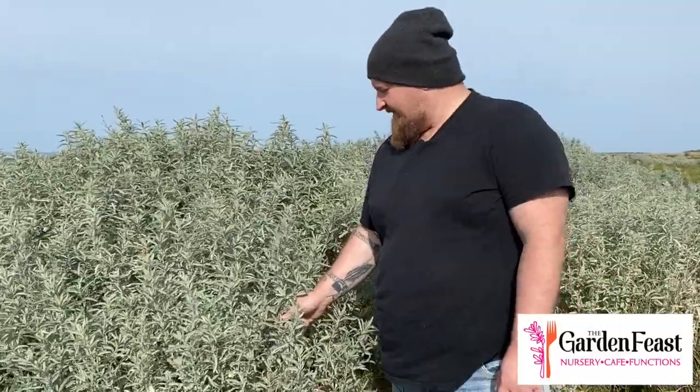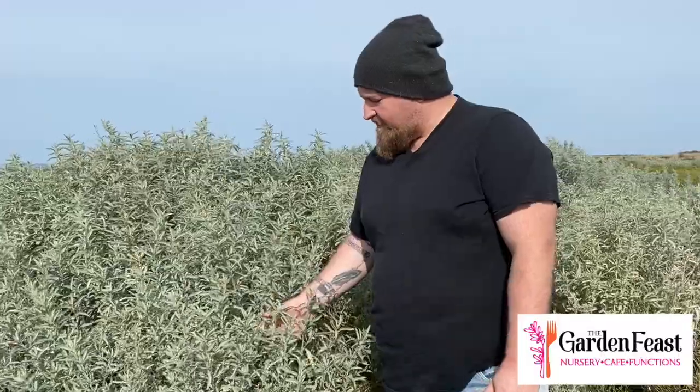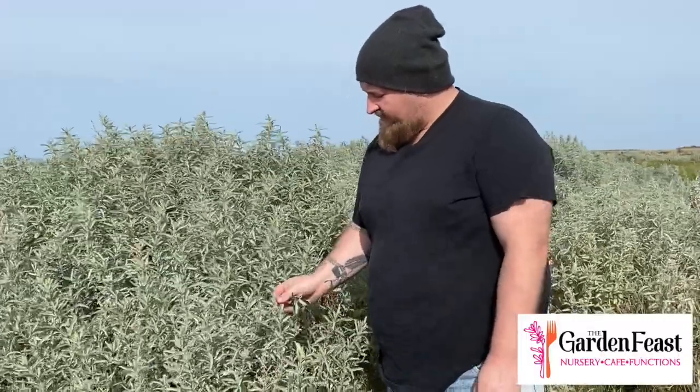We're out here today in Port Phillip Bay looking for some native stuff we can have a nibble on. We've got some coastal saltbush here — quite a long leaf for coastal saltbush. We use it at the cafe fresh, dried, and we deep-fry it on a few dishes. It's quite nice deep-fried but also really nice in salads. Salty but not too overpowering — it's a really good product and it's everywhere.